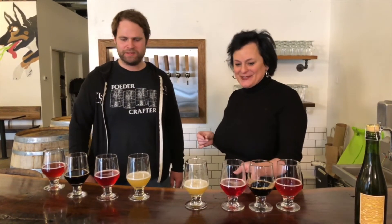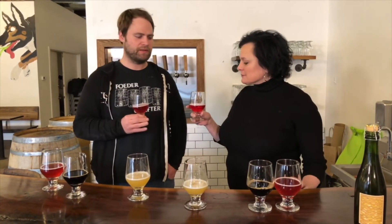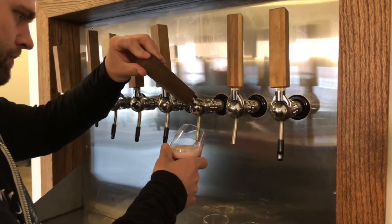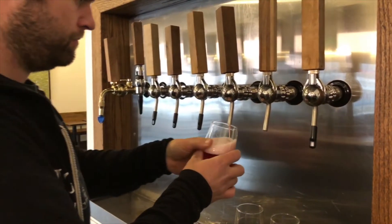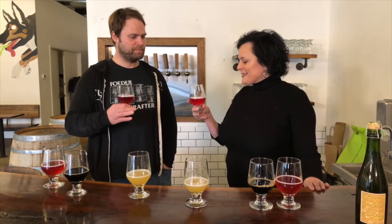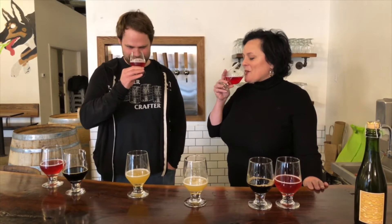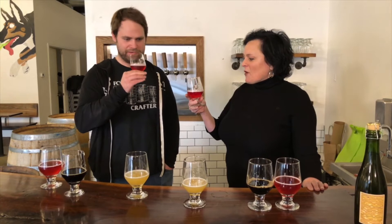So what do we have next? The next one is one of our sours. This is a Goza, which is a salty, sour, German-style wheat beer. We make this version, which is called Purple Grain, with beets. Beets? Yeah. I don't like beets, but I think I'm going to like this beer. It's a little earthy, tart, dry, with a bit of salt character to it.